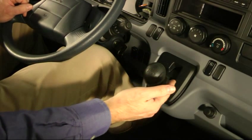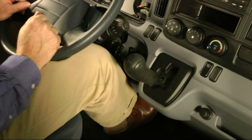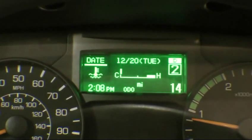Automated manual transmission. The Cantor has an advanced 6-speed transmission which can operate in either an automatic or manual mode. Automatic is the default mode and is indicated in the multi-information display by a letter D above the current gear number.